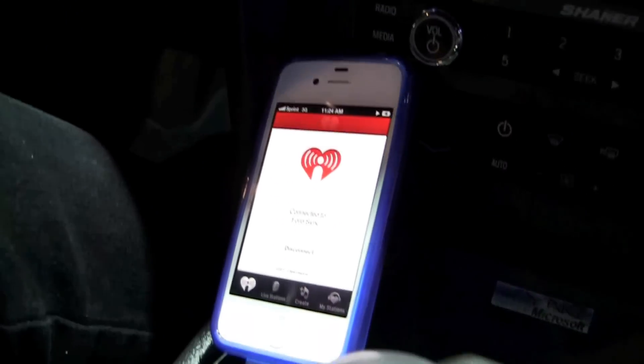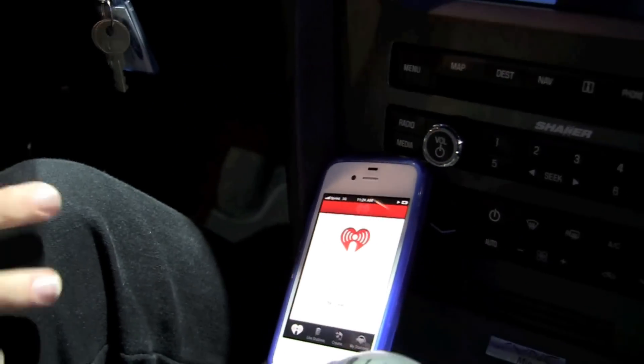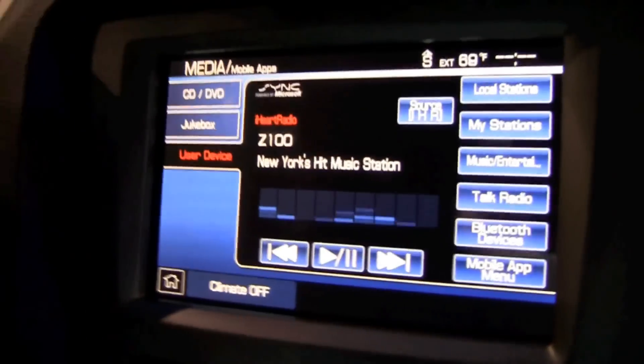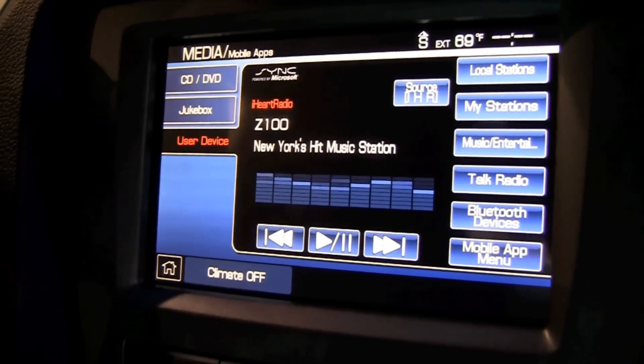These are all using the phone's data and it's hardwired through the USB or the accessory port, right? Yes. For the iPhone you need to be connected via USB, but for Android phones everything works via Bluetooth for AppLink.